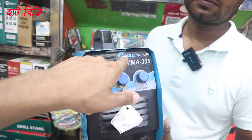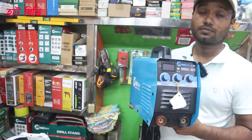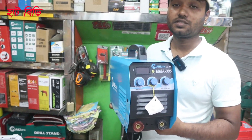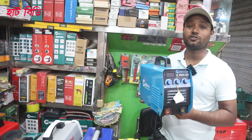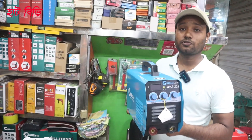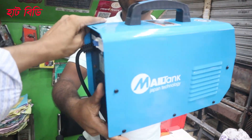This is a male tank brand MME-305 welding machine. This is an electric welding machine. This is a cable. This is a priser. This is a circuit.